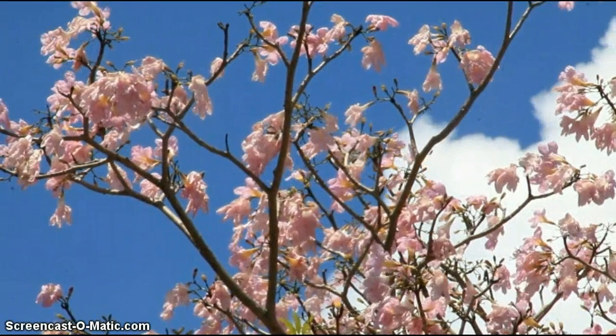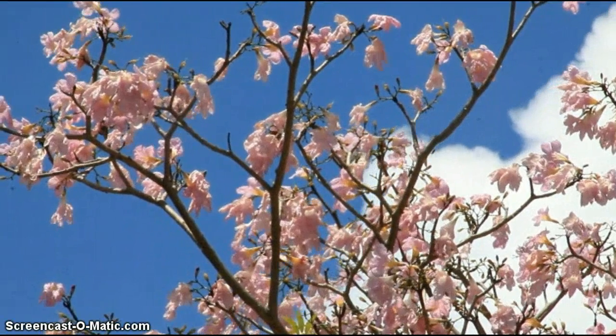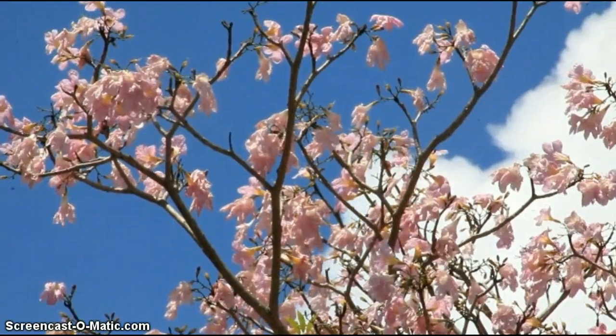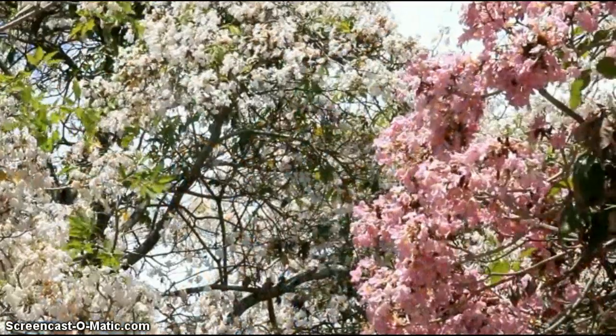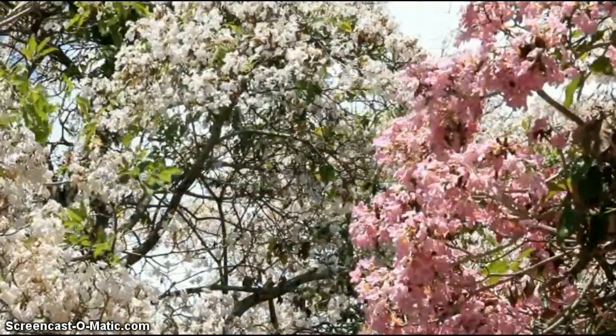Once every few years, the trees in Penang put on a profusion of blooms. This usually happens in early spring, between the months of February and April, right after the hot season.